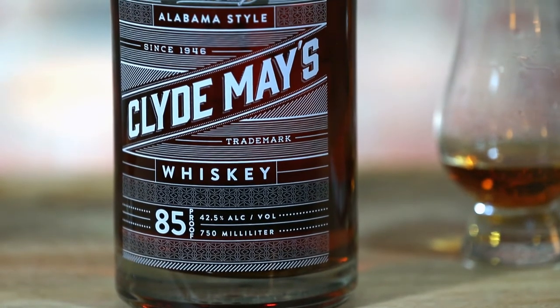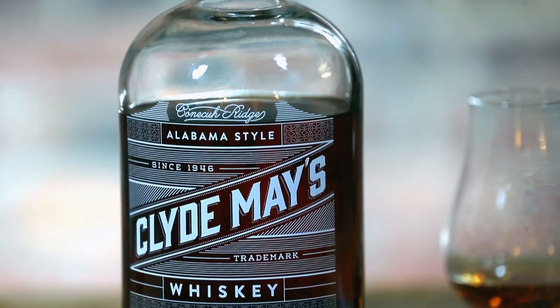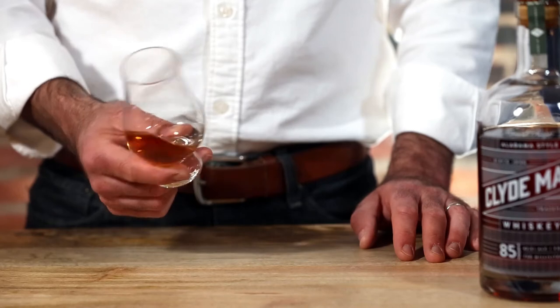This whiskey in particular is an 85 proof whiskey, so it's not too high of a proof — very approachable. The rye content is 30%, and what that does is nicely balance out the green apple and cinnamon finish. Don't confuse this with a liqueur or something really sweet; it's very subtle and very well done.